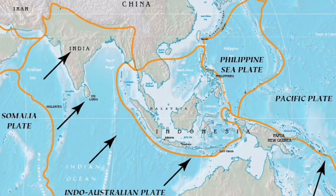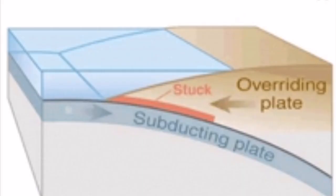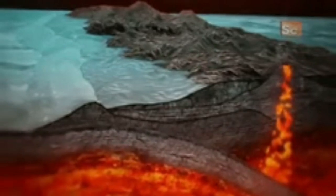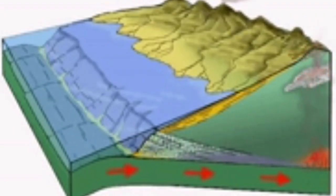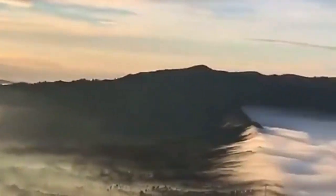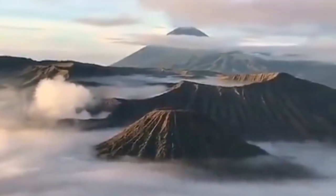This is created by the Indo-Australian plate moving and subducting under the Eurasian plate. The subduction creates a bulging through slow distortion, which creates the islands we call Indonesia, and numerous volcanoes also exist there because of this subduction. As the plate subducts, it melts gradually and rises back to the surface as the volcanoes that we know. This beautiful landscape always attracts people.